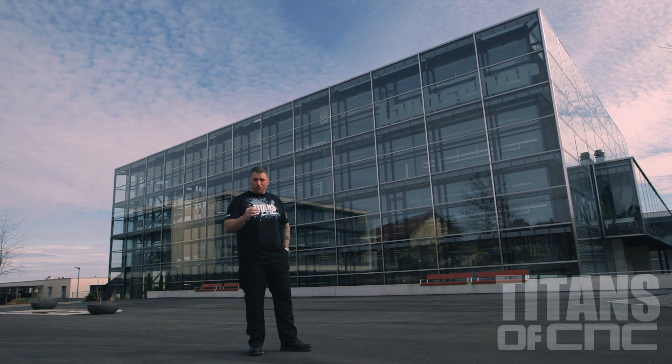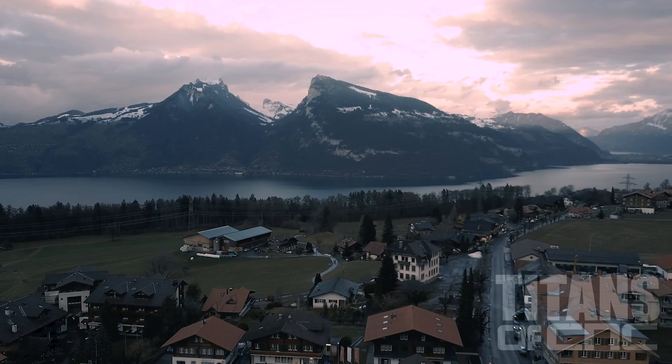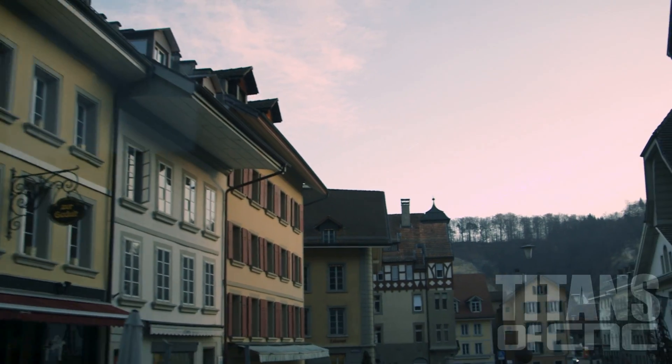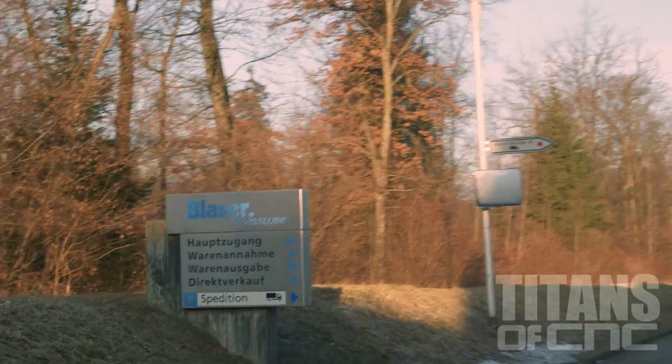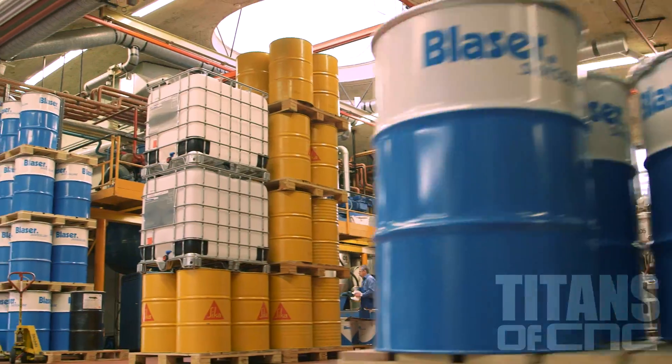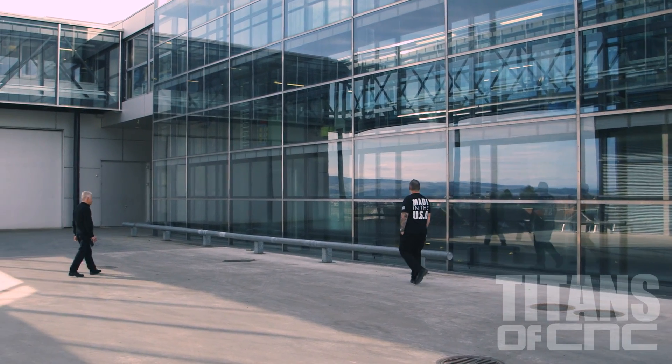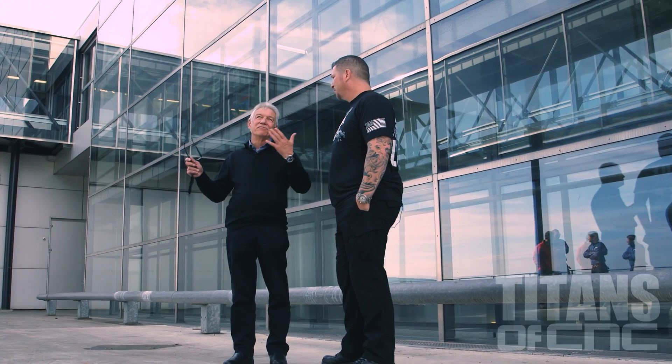Hey, what's up everybody? This is Titan from Titans of CNC, and I'm here in Switzerland. I just took a drive over from Blaaser, Switzerland to Laubscher Precision. And today, it is my great honor to hang out with a true pioneer in the world of manufacturing, Manfred Laubscher.